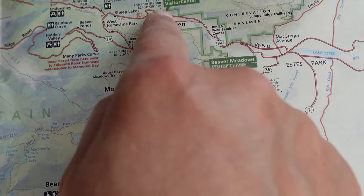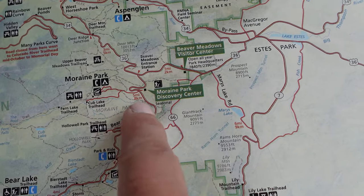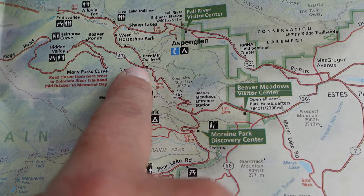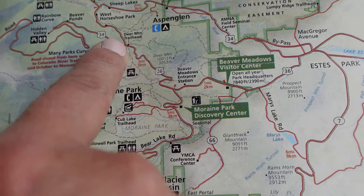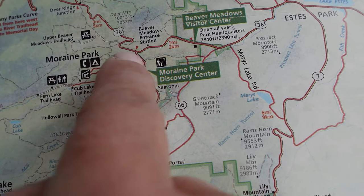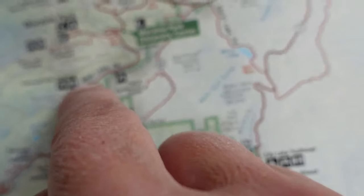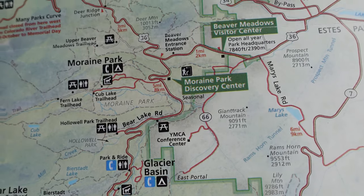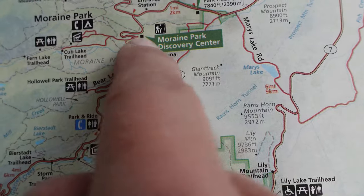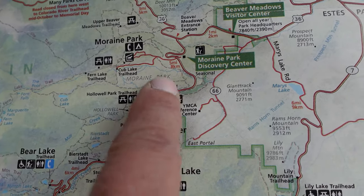We usually come into Estes Park and go up to the Fall River visitor center, but there's a second entrance at Beaver Meadows if you're going into the Bear Lake corridor. What we often do is go in Fall River, stop by Sheep Lakes, come down to the Deer Mountain/Deer Ridge junction, and then head down here. We were just at the Upper Beaver Meadows trailhead, and the ticket booth for Bear Lake corridor is set up right here. Moraine Park and all this area is where tons of elk activity happens, and then Bear Lake corridor takes you down to Bear Lake and Sprague Lake.